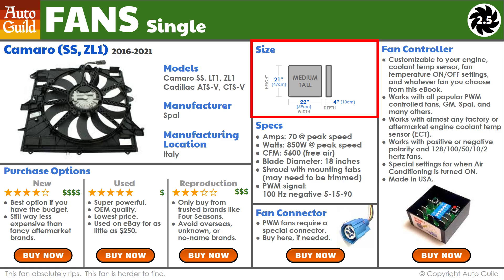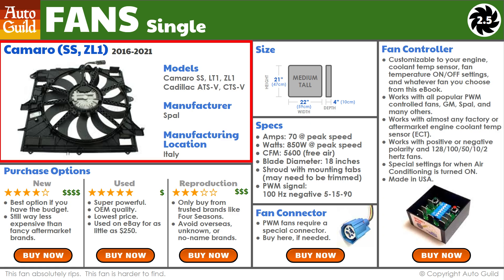Each fan in the eBook has a page that includes fan size, powerful specs, and three purchase options: new, used, or reproduction. Two of the fans listed are wider dual fans for trucks, SUVs, and cars with wide radiators. The book also includes a link to a super affordable and customizable fan controller, and it takes out all the guesswork — saving you time and headaches. You cannot do this swap without a fan controller, and almost all controllers out there cannot handle these powerful fans. This ZL1 fan is getting harder to find now, so if you want to do this upgrade, now is the time before prices go up or they disappear altogether.